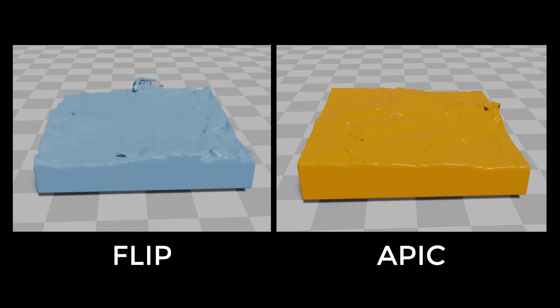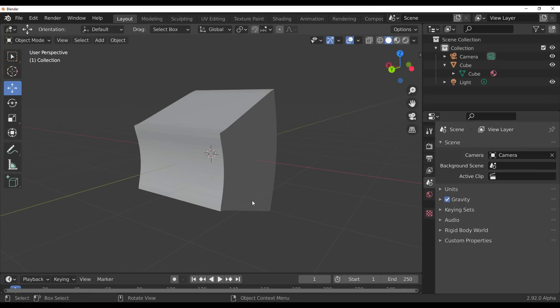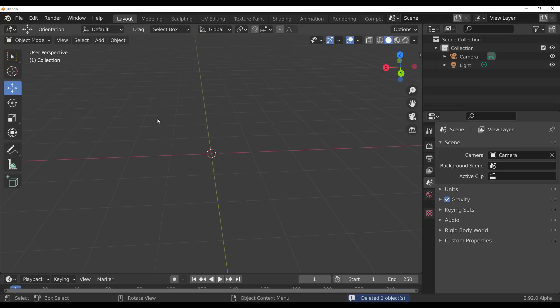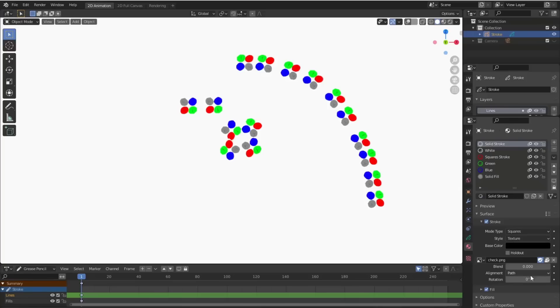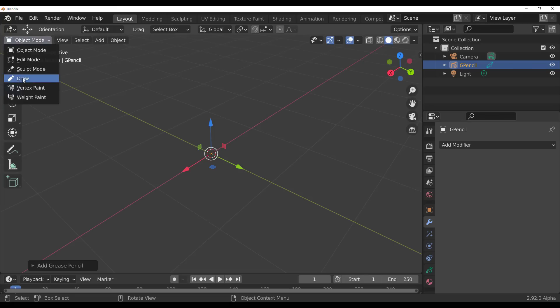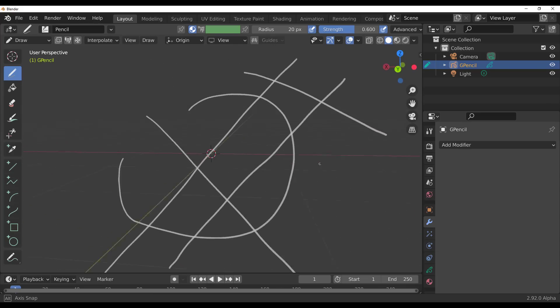Now let's dive into the Grease Pencil updates. After adding a blank Grease Pencil object, one update is that you can now rotate textures on Grease Pencil strokes much more easily.